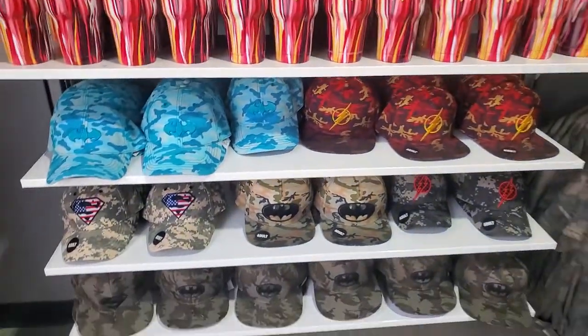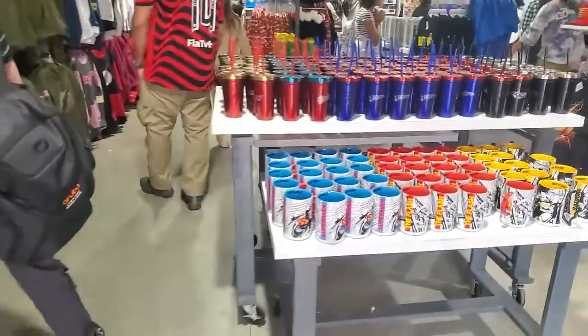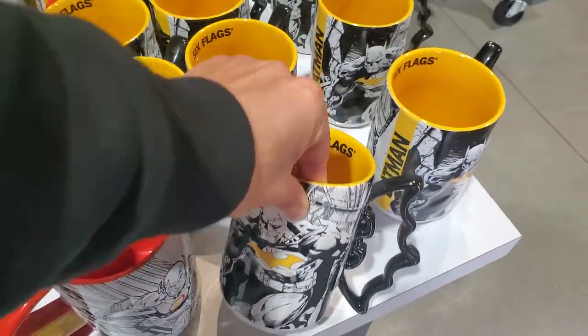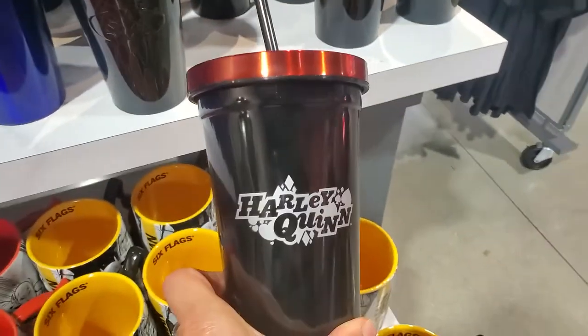Some hats. Some more mugs over here. Superman. Flash. Batman. And a cute little Harley Quinn one.